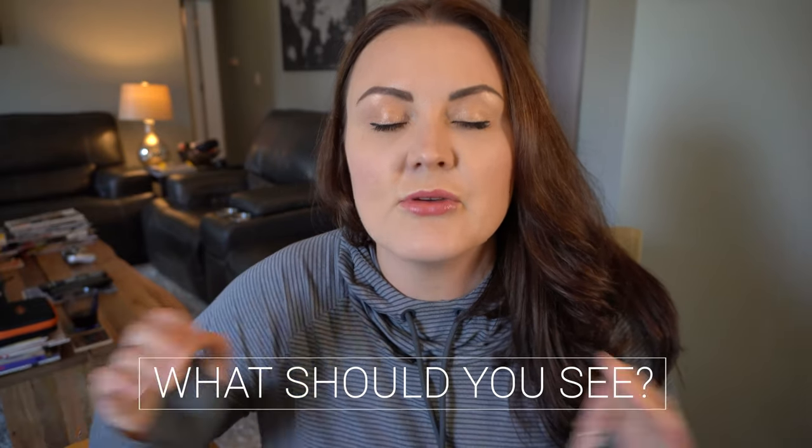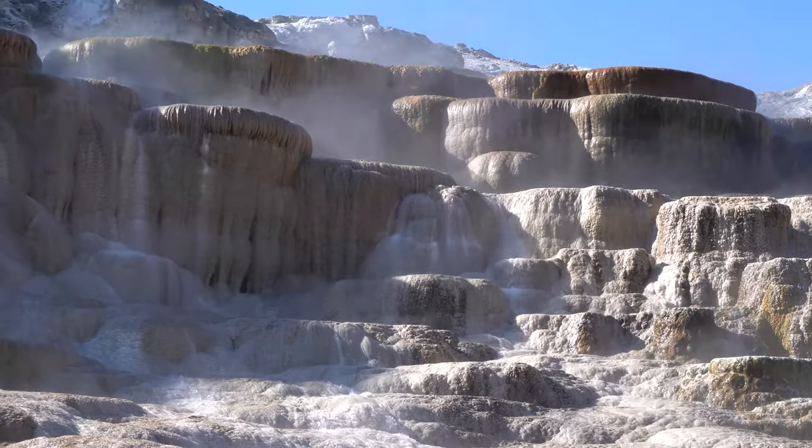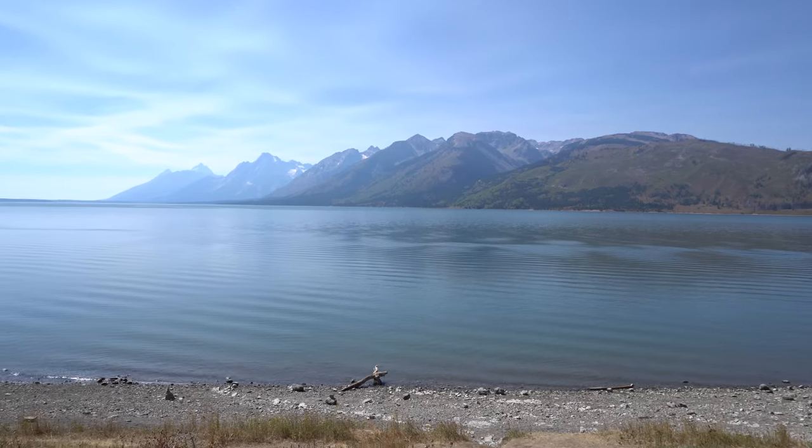Tip number seven: what should you see? There are some things you absolutely have to see. Old Faithful, the Grand Prismatic Spring, Mammoth Hot Springs, and the Grand Canyon of Yellowstone. If you have extra time, Grand Teton National Park is to the south — you can drive there from Canyon in about an hour and a half to two hours, and it is well worth your time. There were two large road sections blocked this year, so some areas like the mud volcano and sulfur pits we couldn't see, but check those out too.